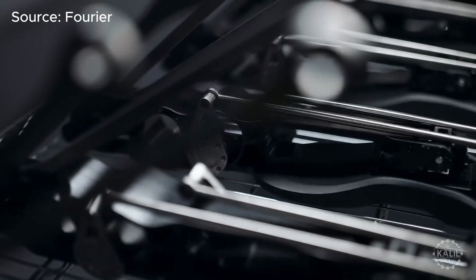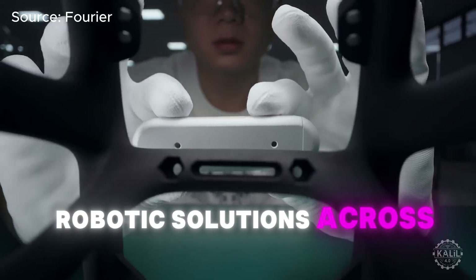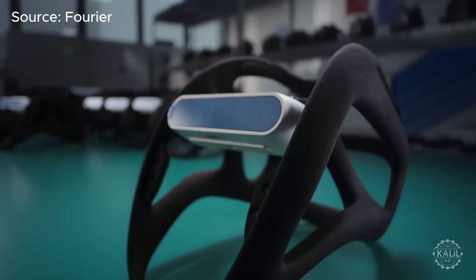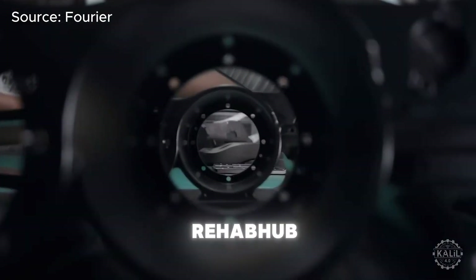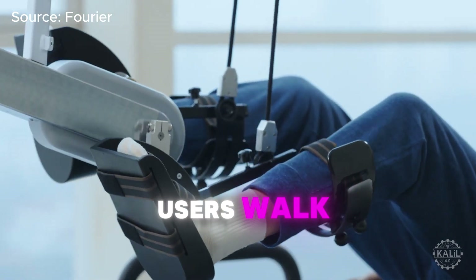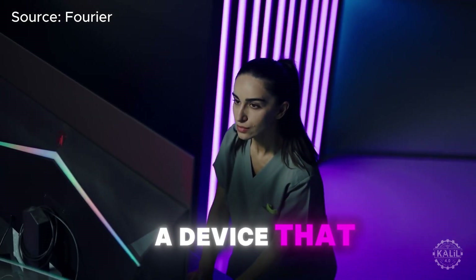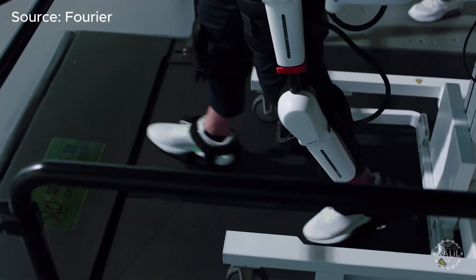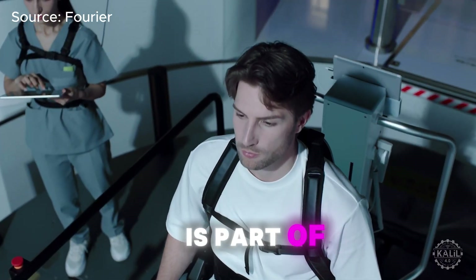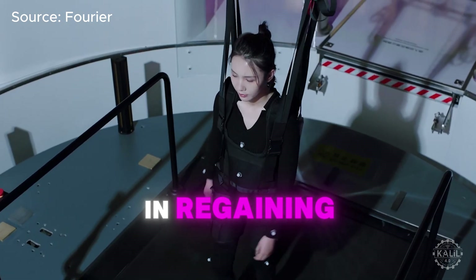The company says the rebranding streamlines its efforts to provide full-stack robotic solutions across over 40 countries. The rehab division's offerings include Rehab Hub, a platform that integrates physical therapy devices helping users walk, stand, and improve balance, and MetaModus, a device that rehabs the lower body. The exoskeleton system is part of the company's assistive robotics line for supporting patients in regaining mobility and strength.